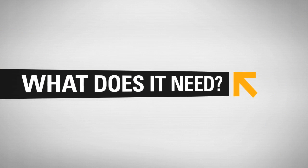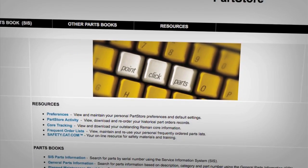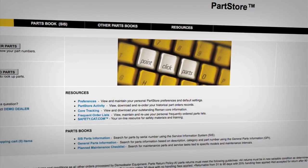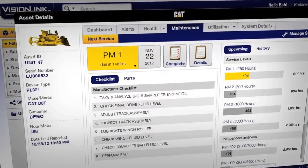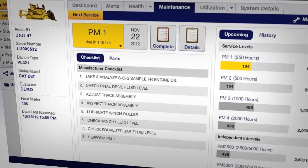Need dealer support? Product Link lets you click through to your dealer service department and parts store for quick scheduling and ordering. And it provides up-to-date information that dealer personnel can use to respond more quickly and effectively to your needs.